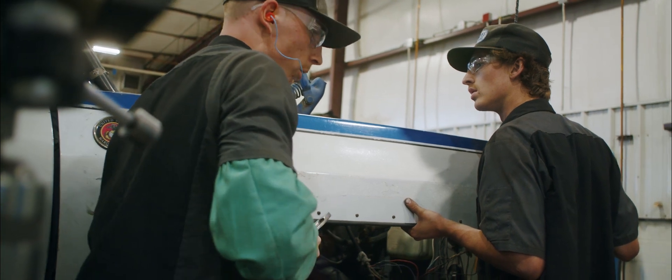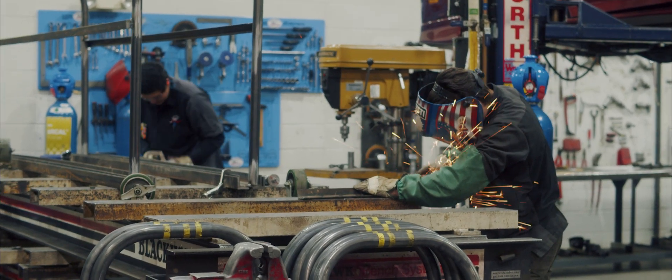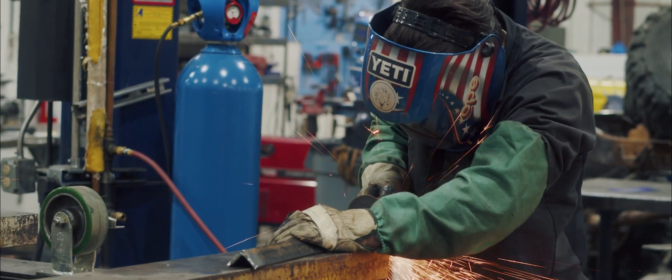My chassis fab instructor Don has been super encouraging throughout the whole Dodge build. He and I are always having a great time. I think the memories from chassis fab are the ones that I'll remember most — it's just a fun environment.